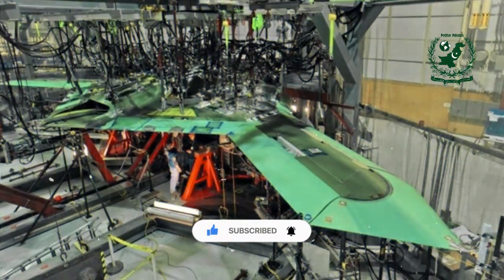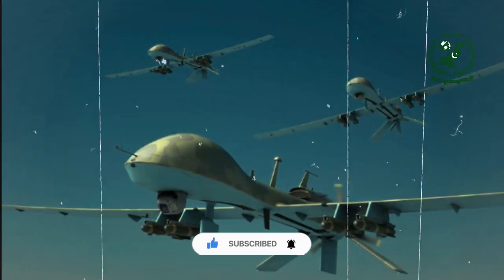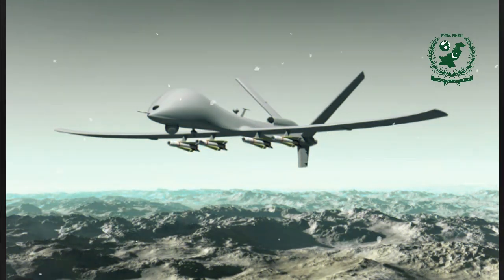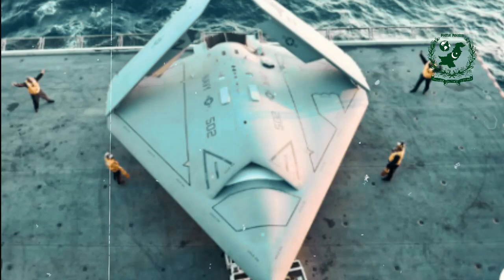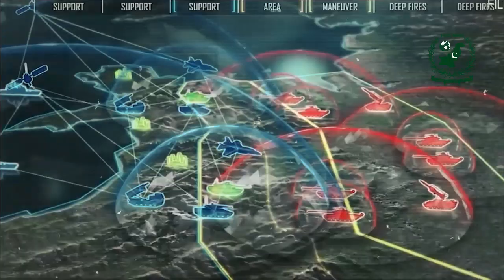The drone's stealth features and long range position it as a counter to advanced air defense systems developed by adversaries like China and Russia. Interestingly, the existence of the RQ-180 has been indirectly confirmed through the establishment of the 74th Reconnaissance Squadron at Beale Air Force Base, which operates the drone.